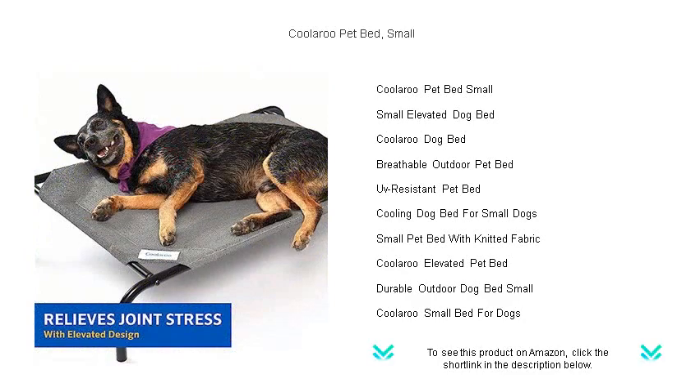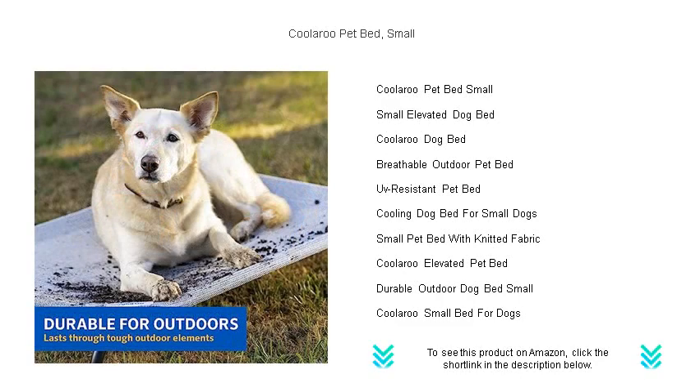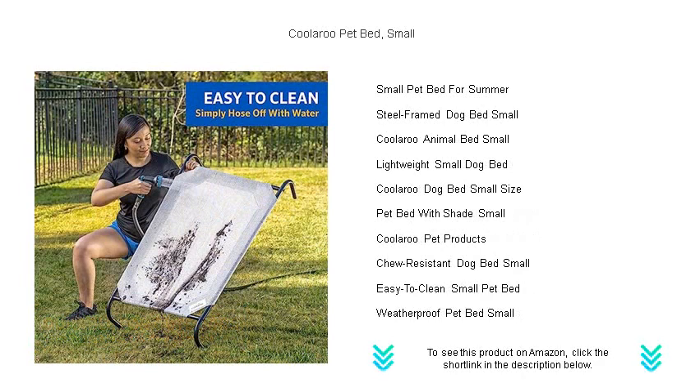Crafted from high-quality, breathable HDPE fabric, our pet bed is resistant to fleas, mites, mold, and mildew. The lightweight, yet sturdy powder-coated steel frame ensures long-lasting durability and makes it easy to clean — simply hose off the fabric and let it air dry.